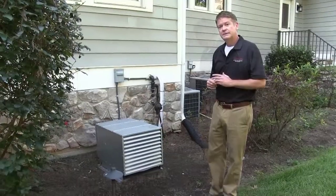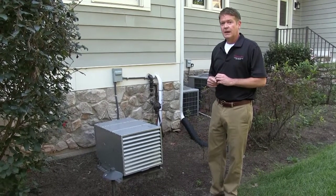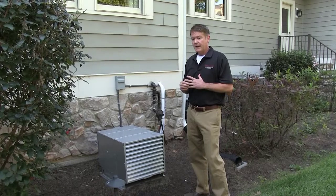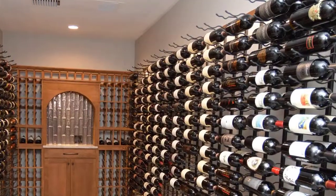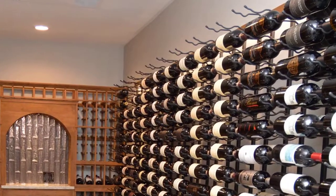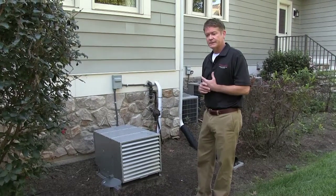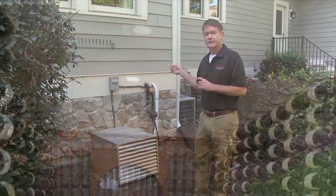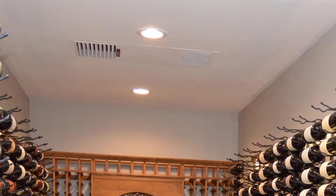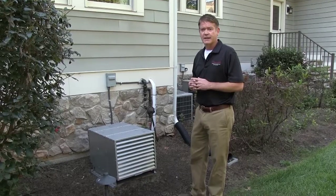Why would you want this kind of unit as opposed to through the wall or something like that? In this application, we had a place where we could duct the wine cellar. However, it would have been a lot of demolition and high installation costs. So with just the split system where the line set runs through — it's a ductless split — it just made better sense financially to utilize this application.